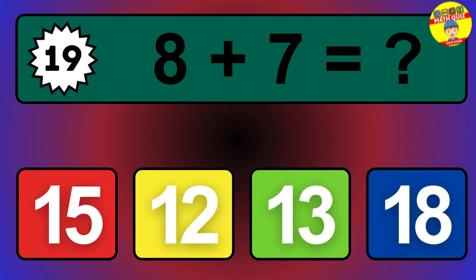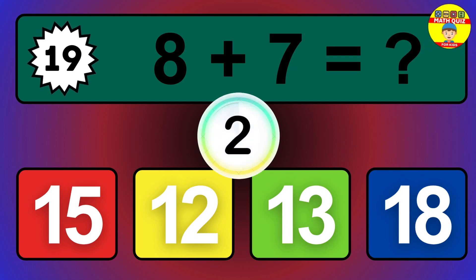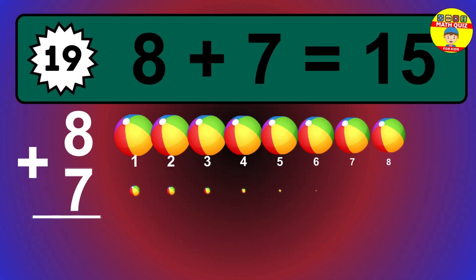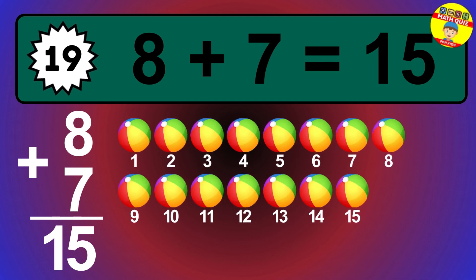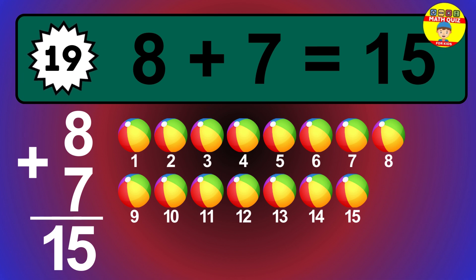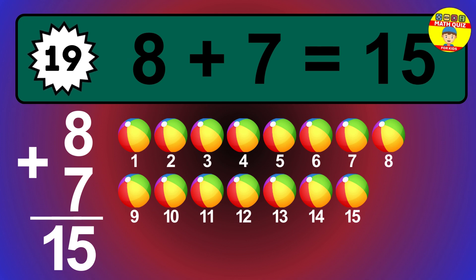Question 19. 8 plus 7 equals what? The answer is 8 plus 7 is 15. Let's count it: 1, 2, 3, 4, 5, 6, 7, 8, 9, 10, 11, 12, 13, 14, 15.